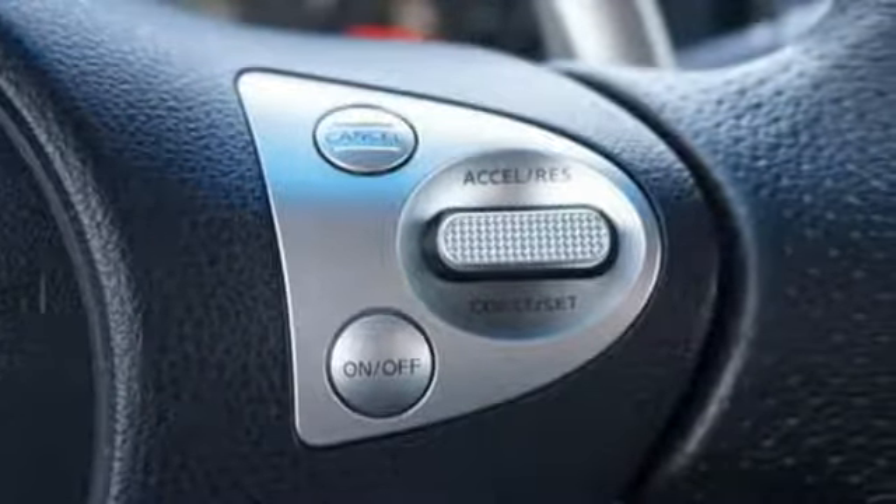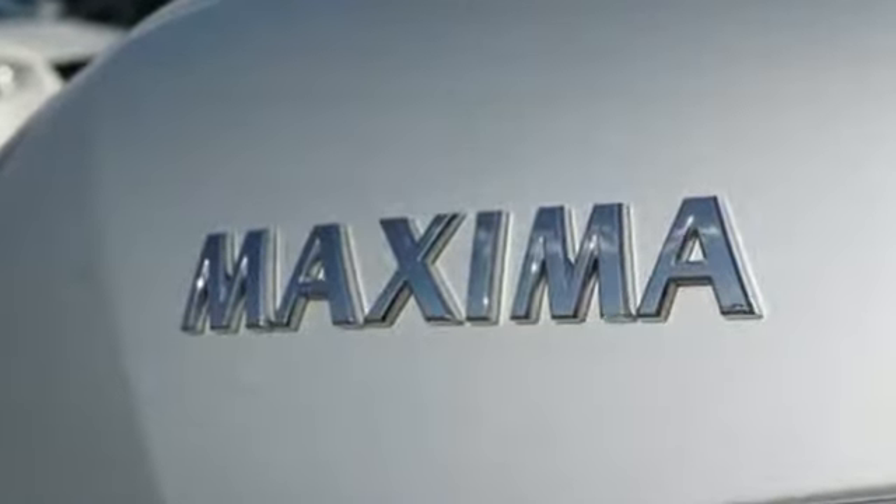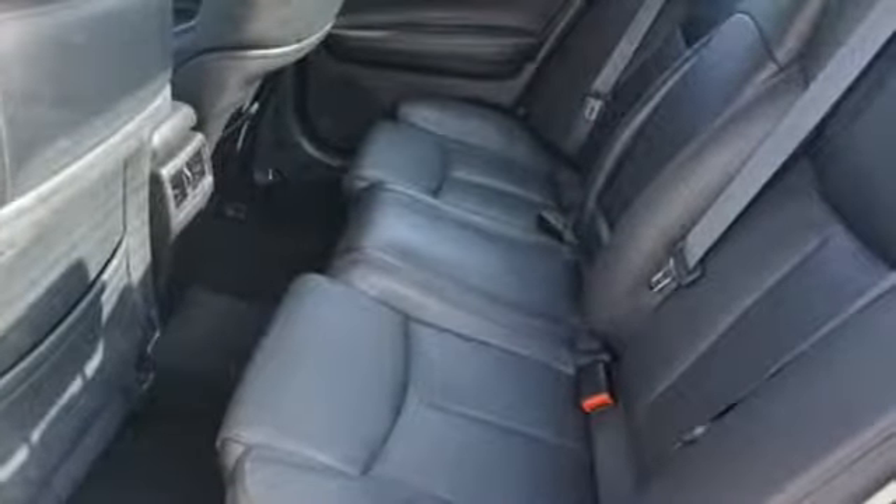A great vehicle is comprised of great features like these: Bose sound system, intelligent key, leather bucket seats, auto-dimming rear view mirror, Bluetooth.